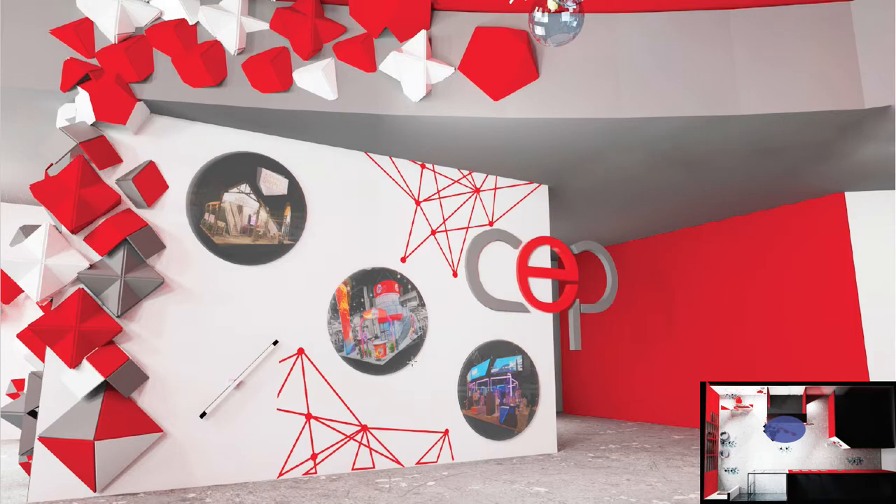Here is the most interesting part of my wall. These circles on the wall are holograms, created by rotating bars. They cycle through examples of CEP's work — their exhibits and events, environments, what they have done. The bar on the bottom shows what it looks like when the bars aren't spinning. And so yes, this is my inspirational wall.